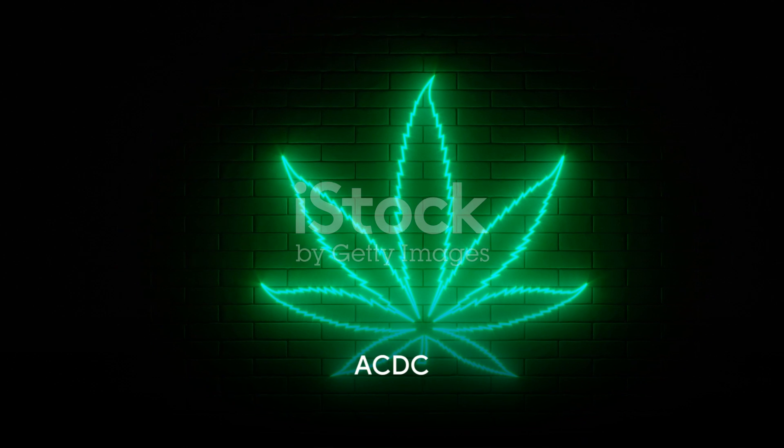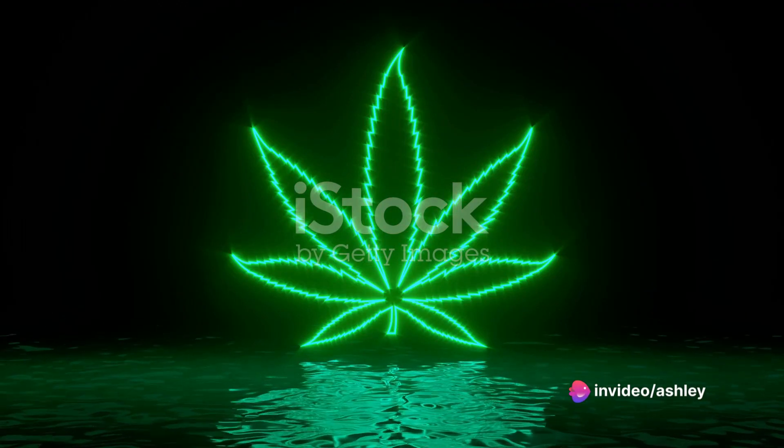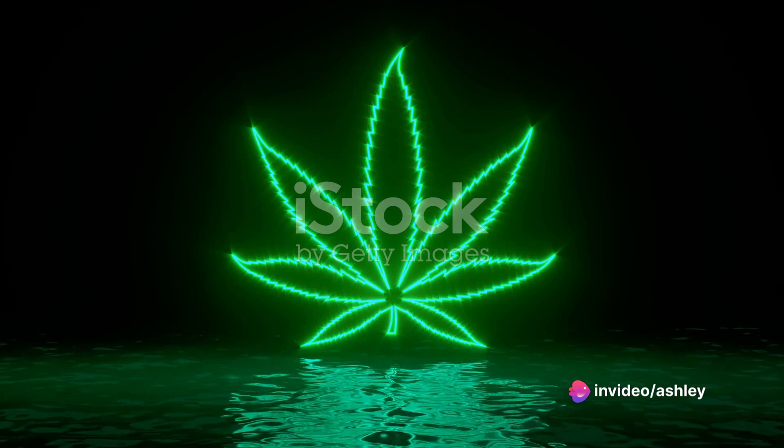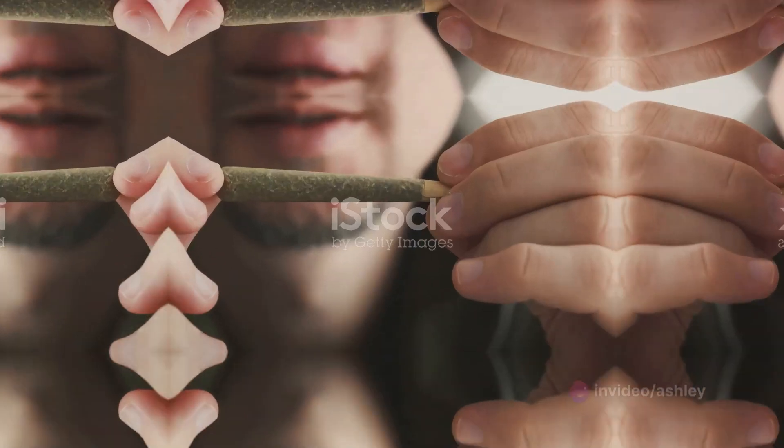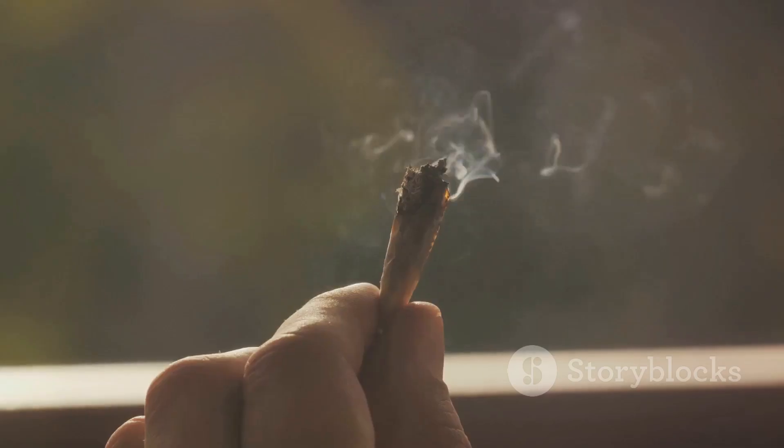The fourth strain on our list is ACDC. This sativa-dominant strain is known for its CBD-rich content, making it an excellent choice for those seeking relief without the psychoactive effects. Next we have Harlequin, a 75/25 sativa-dominant strain.